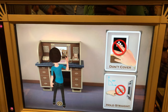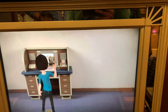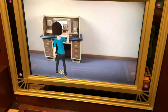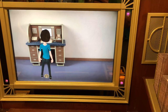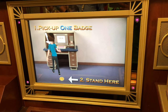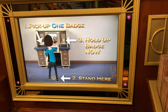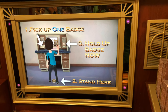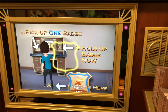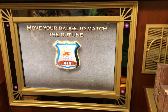Hold it from the bottom and put your badge straight up and down. You will also need to stand on the mark. First, you'll need to activate your badge. Pick up one badge and stand on the mark. Now, hold up your badge with the black and white pattern facing the screen. Well done! Now move your badge until it matches exactly with the outline.